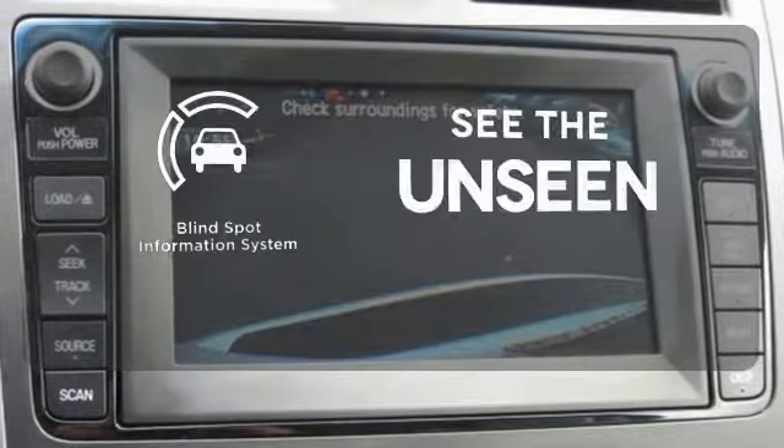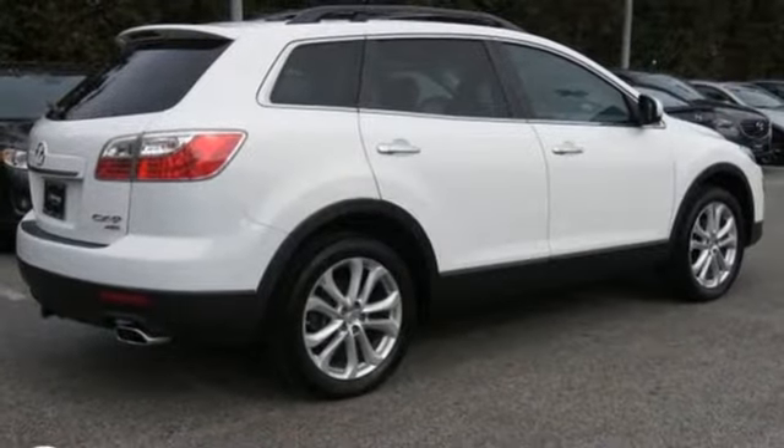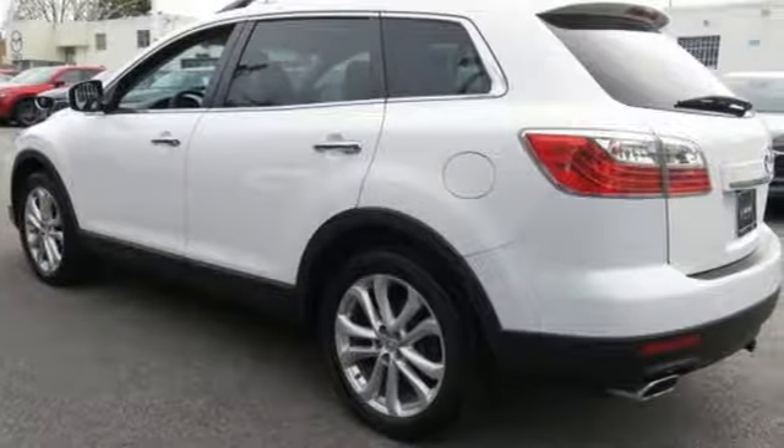Negotiating traffic has never been easier, thanks to the blind spot indicator. Enjoy your everyday driving ventures in this CX-9. Stop in today.